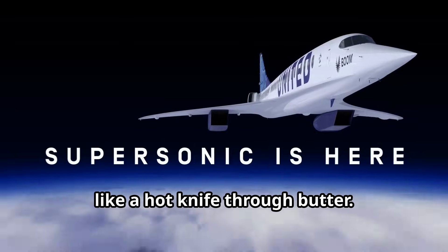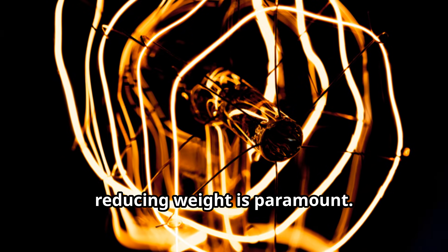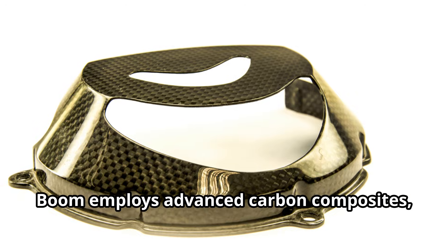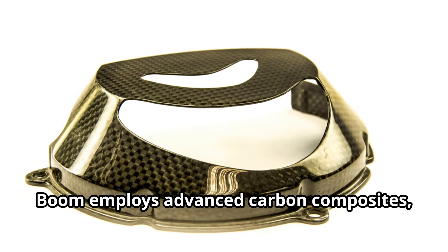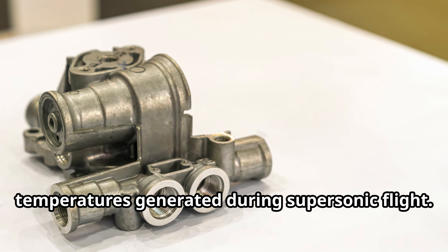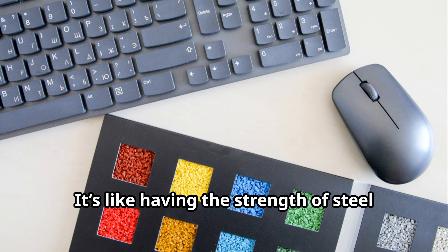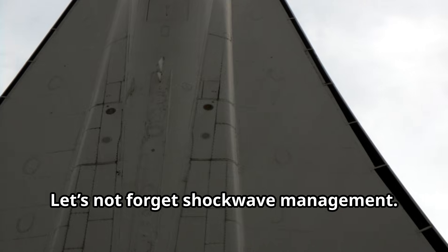It's all about cutting through the air like a hot knife through butter. Now, lightweight materials: to hit and maintain supersonic speeds, reducing weight is paramount. Boom employs advanced carbon composites, which are not only lightweight but also durable and capable of handling the high temperatures generated during supersonic flight. It's like having the strength of steel without the weight.